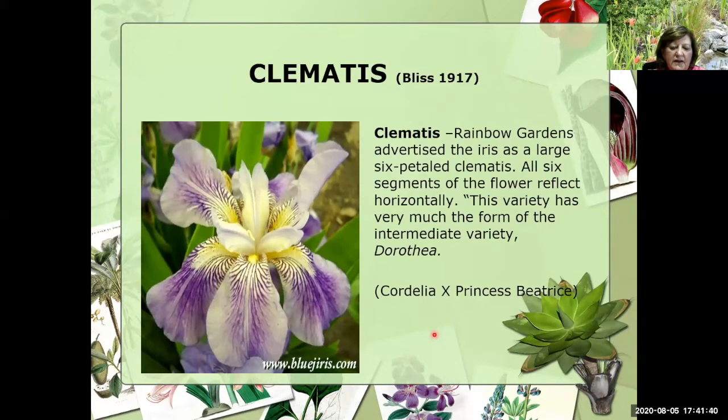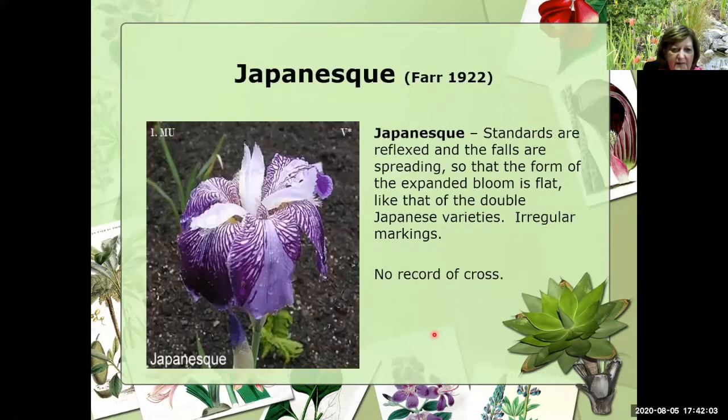In 1917 came the introduction of Clematis — she's a real cutie. Rainbow Gardens advertised the iris as a large six-petal Clematis with all six segments of the flower flagged horizontally, and this variety has very much the same form as the intermediate variety Dorothea. This is another picture of Japonesque. Unfortunately there was no record of the cross, but you can see another exaggeration — definitely flat, definitely very wide falls, and that distinctive broken color.